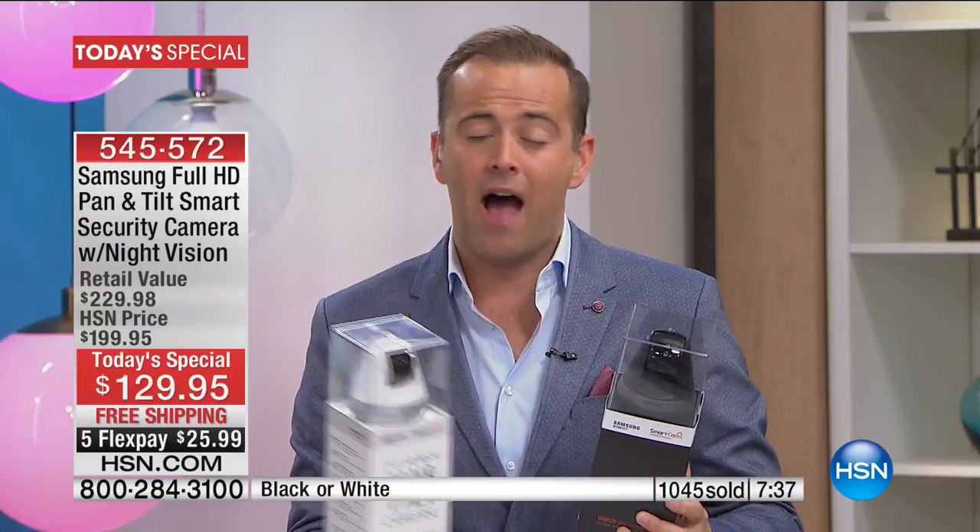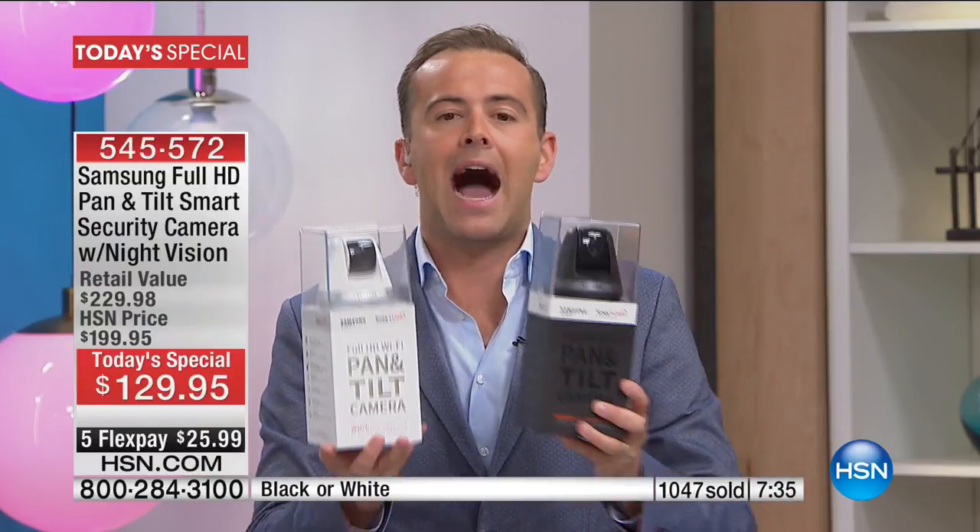If a lot of people buy two cameras at once — one upstairs, one downstairs, one for the baby's room, one for the living room — you get another $10 off, bringing the price to $119.